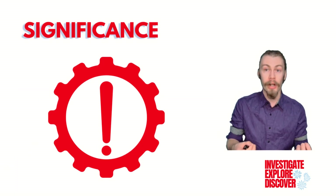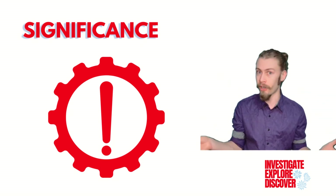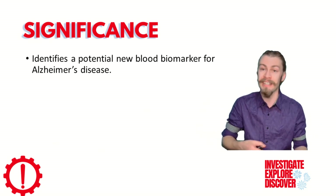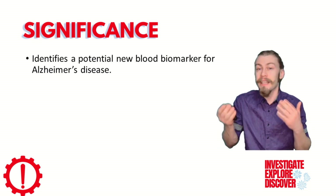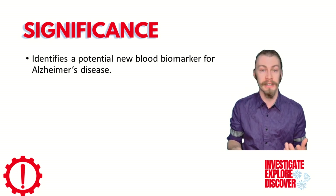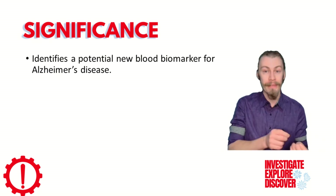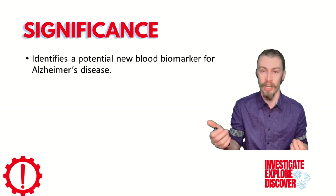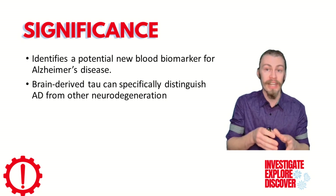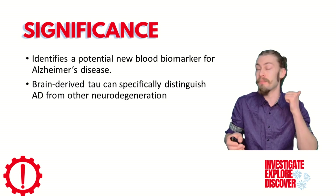Brain biomarkers are significant in a broader context. We already have all the biomarkers in the ATN framework for CSF, but in the blood we only have amyloid beta 42/40 and phosphorylated tau. Because brain-derived tau can effectively identify Alzheimer's disease, it may serve as a potent biomarker of neurodegeneration, completing the framework. The fact that brain-derived tau can differentiate Alzheimer's disease also makes it a valuable tool for giving people correct and specific diagnoses.